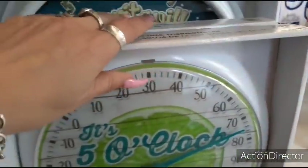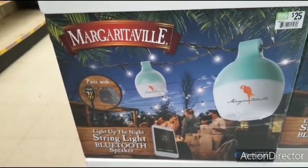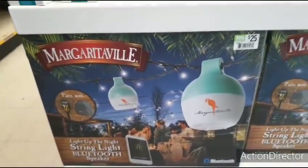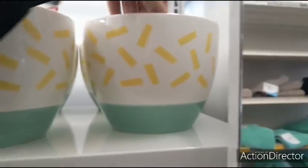These are all so cute. How fun. Light Up the Night String Light Bluetooth Speaker — $25 for that. And they have more of these cute plant pot holders. Are these two in one?